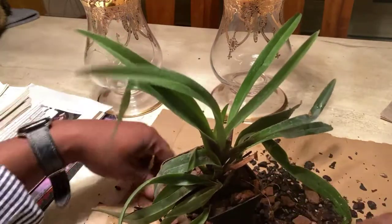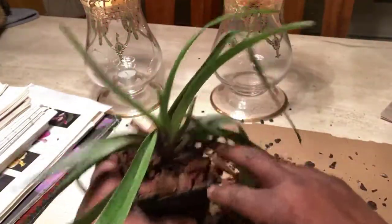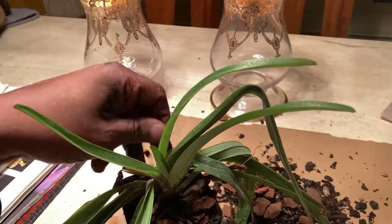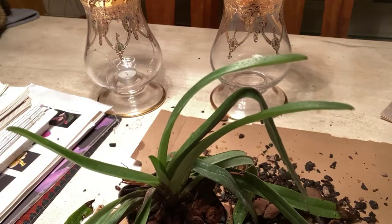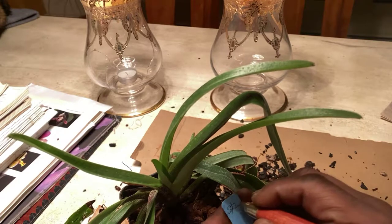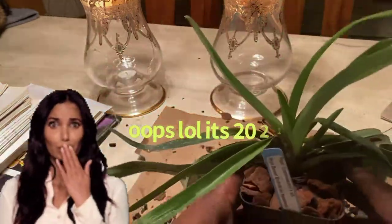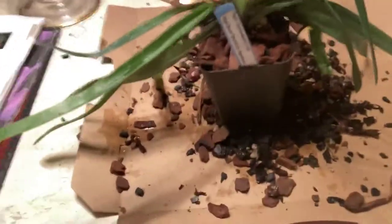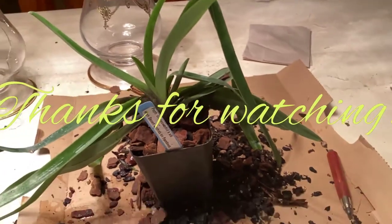Hopefully I can get this thing to start blooming regularly. I'm going to just add a little pieces of charcoal in there. And that is it, folks. That is my repot of Charlesworthii — Paphiopedilum Charlesworthii, species from Burma. Thanks for watching. Enjoy your orchids. Bye.